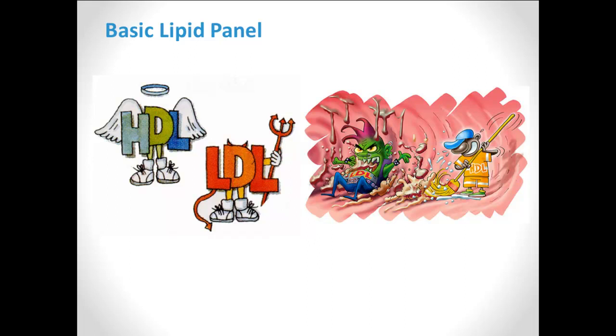Your bad LDL cholesterol carries fats and other substances into your blood vessels, which causes progressive obstruction in the form of arterial plaque, a process known as atherosclerosis. This blockage prevents the flow of healthy oxygen and nutrients from your blood to your organs, including your heart and your brain, which puts you at risk for a heart attack and stroke.